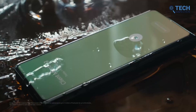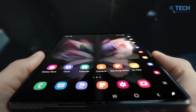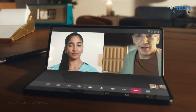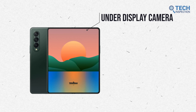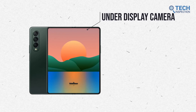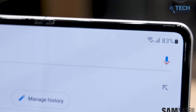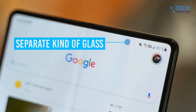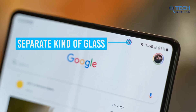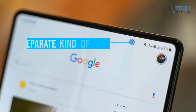Let's take the Z Fold 3 for example. The main idea here is to make the display on top of the camera transparent. These devices essentially have a display within a display, where the primary screen is generally made up of LED or OLED technology. The small cutout uses a separate kind of glass that allows the hidden camera underneath to capture light and therefore produce pictures.